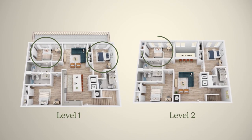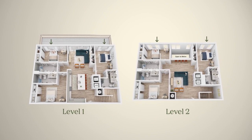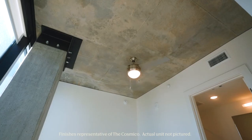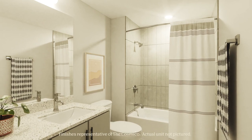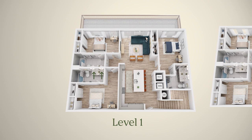Bedrooms B, C, E, and F feature large windows with wooden blinds to allow in as much natural light as you want. Bedrooms A and D offer additional lighting to bring plenty of light into the space. The bedrooms also all feature a three-speed ceiling fan, which is a must-have in this Texas heat. Each bedroom features an ensuite bathroom with a shower tub combo, plus each bedroom has dual vanities so you have plenty of room to get ready in the morning.